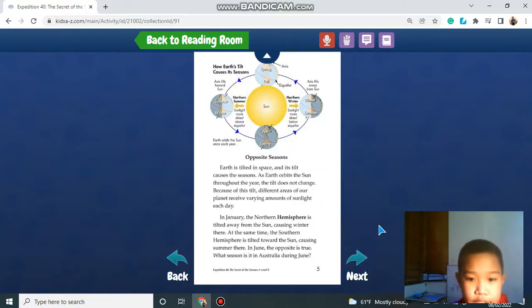Opposite Seasons. Earth is tilted in space and its tilt causes the seasons. As Earth orbits the sun throughout the year, the tilt does not change. Because of this tilt, different areas of our planet receive varying amounts of sunlight each day. In January, the northern hemisphere is tilted away from the sun, causing winter there.